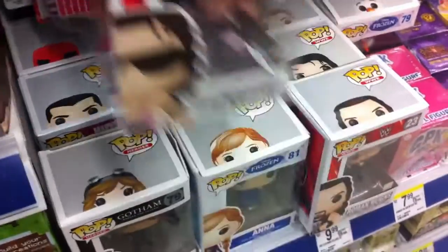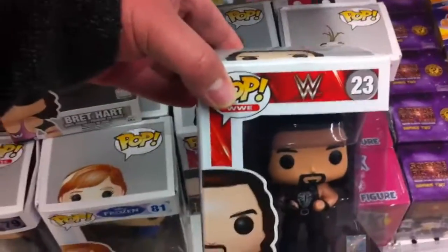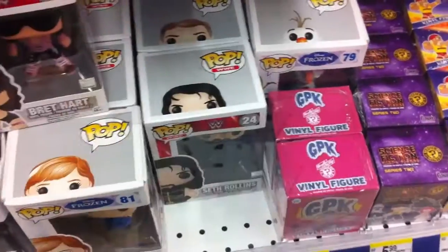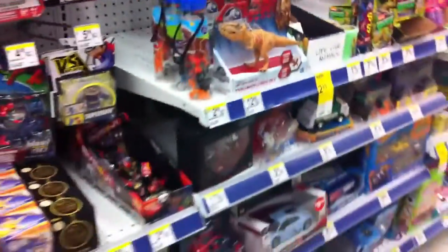Oh pretty cool, they got the new WWE Pops. Gotta pick up that Bret Hart pretty soon - I keep looking at it and I always put it back. Roman Reigns looks pretty awesome, not gonna lie. And I got the Architect. Let's check real quick for Minecraft for my son, and I don't got any Minecrafts here - this was a wasted trip.